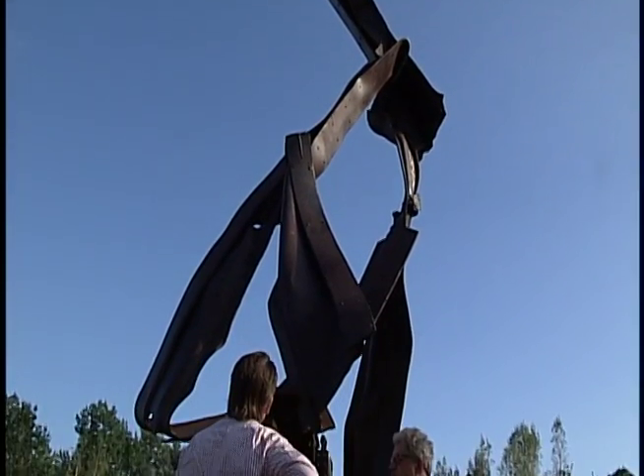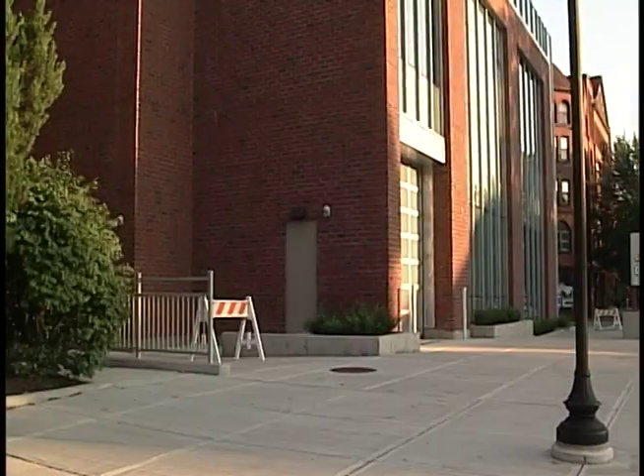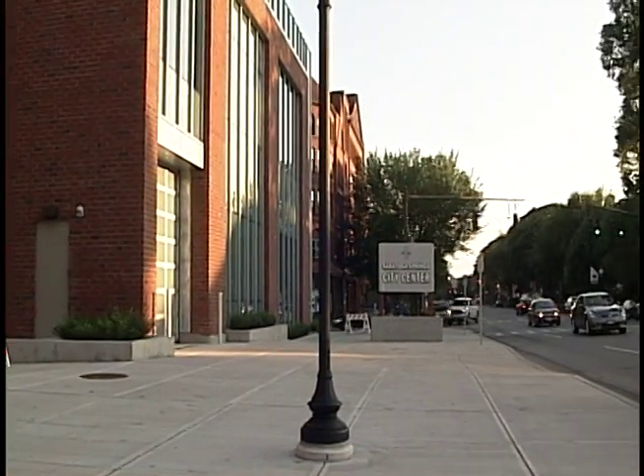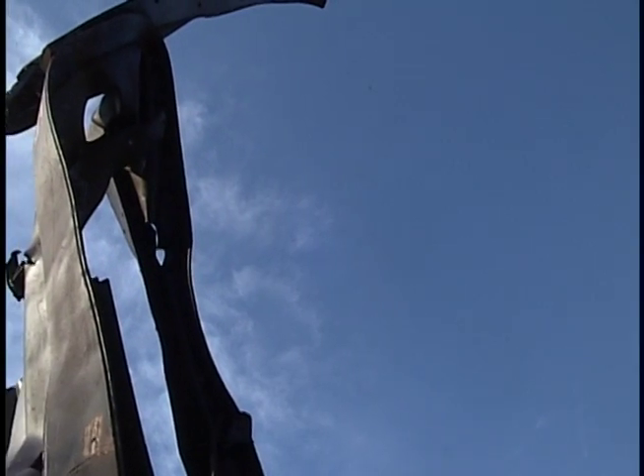The twisted steel sculpture rests in the back of a steel yard in Gansevoort. It was supposed to be here at the Saratoga City Center in time for the 10th anniversary of 9-11, but Sunday's anniversary came and went. We're all kind of poised to make it happen, so it's disappointing, but you can't do much about things that you don't control. We didn't control the process.